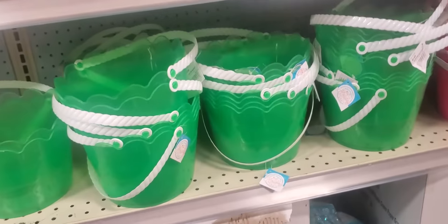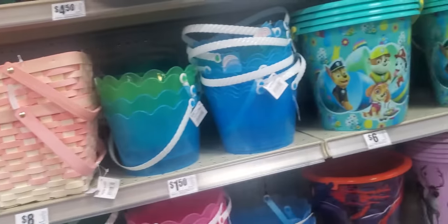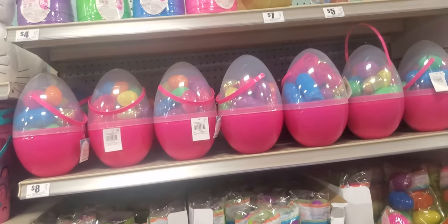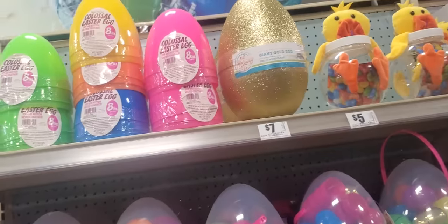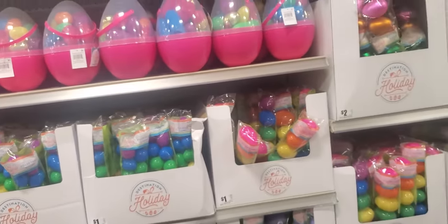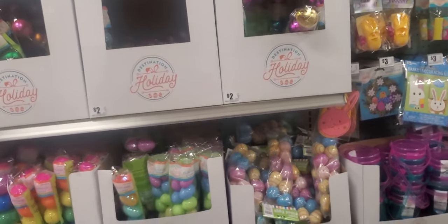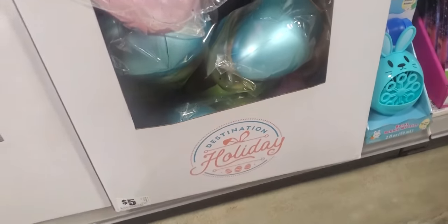Then the little plastic ones, $1.50. Then they got the big eggs with the little eggs — they got the chick, $5. The glitter egg. Giant gold egg. And all the eggs — I saw some a while ago, they were so pretty. Look at this one — it's like metallic and it's $5. They're big. Four come in a pack.